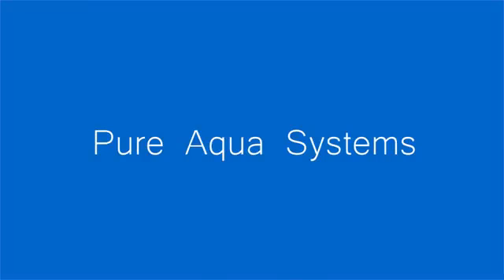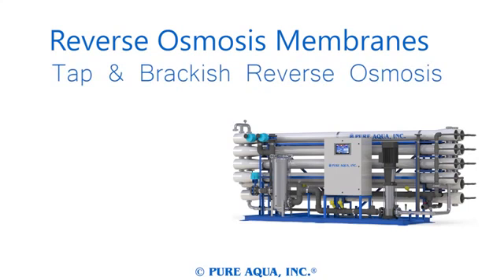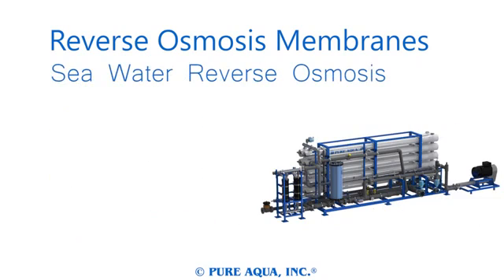Pure Aqua has a wide array of systems and plants available, including reverse osmosis systems — the foundation of our reputation. Our tap and brackish systems can purify extremely high capacities of water, with a wide range of options and pre-treatments available, and are designed to be as energy efficient as possible.